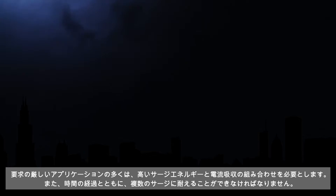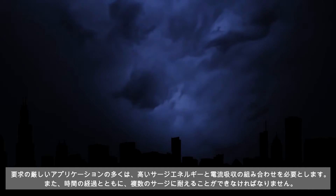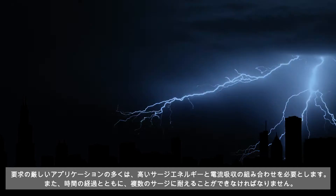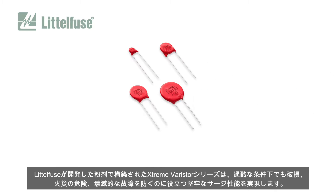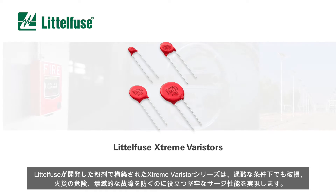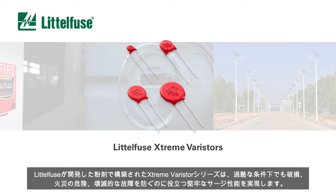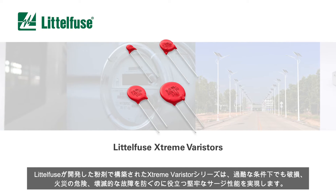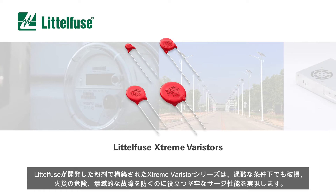Many demanding electronics applications require a combination of high surge energy and current absorption. They also must be capable of withstanding multiple surges over time. Constructed with a proprietary powder formulation developed by Littelfuse, the Xtreme Varistor series achieves robust surge performance that helps prevent damage, fire hazards and catastrophic failure even under extreme conditions.